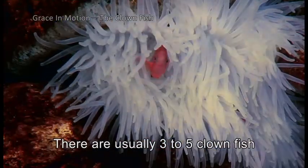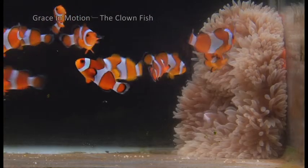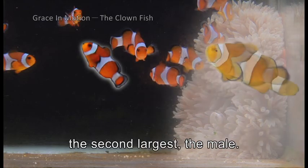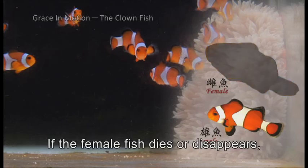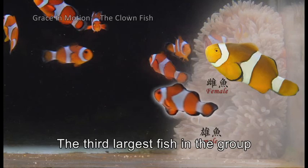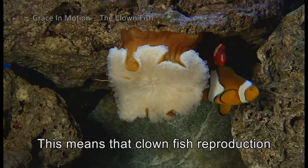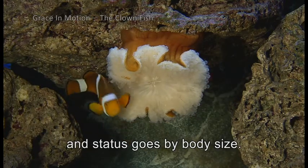There are usually three to five clownfish in an anemone family. The largest fish will be the female, the second largest the male, and the smaller fish are too young to breed. If the female fish dies or disappears, the male will change gender to female over a period of about two weeks. The third largest fish then becomes a male with breeding ability. This means that clownfish reproduction is regulated and status goes by body size.